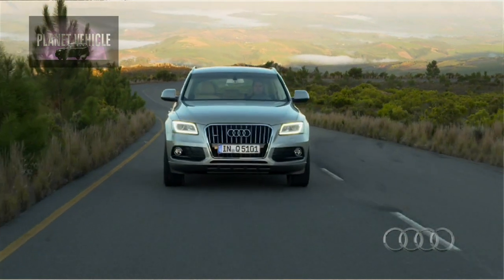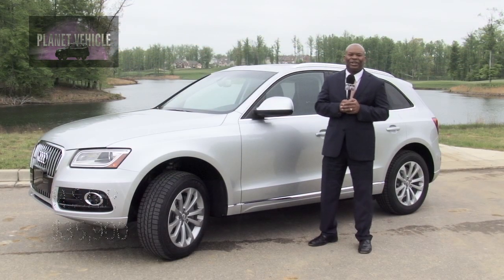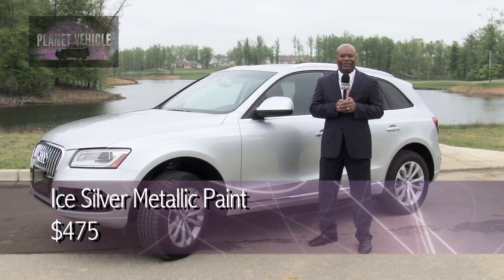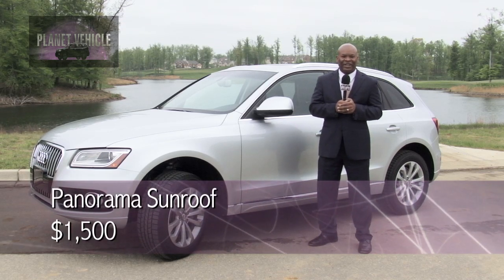Let's take a look and crunch the numbers. The manufacturer's suggested retail price is $35,900. The paint is ice silver metallic, that's $475. The panorama sunroof is $1,500.